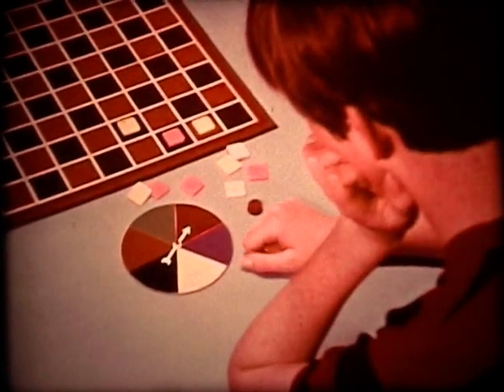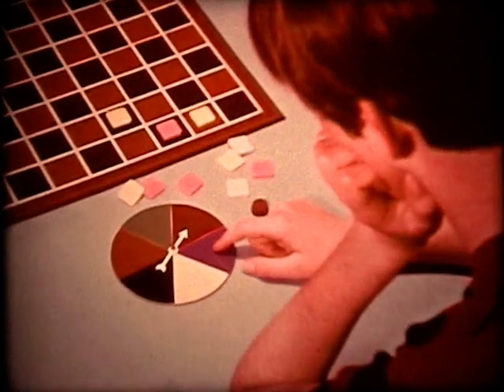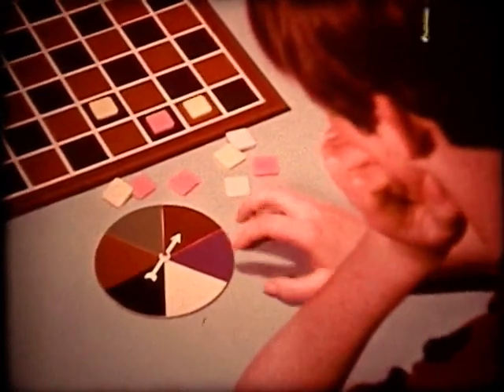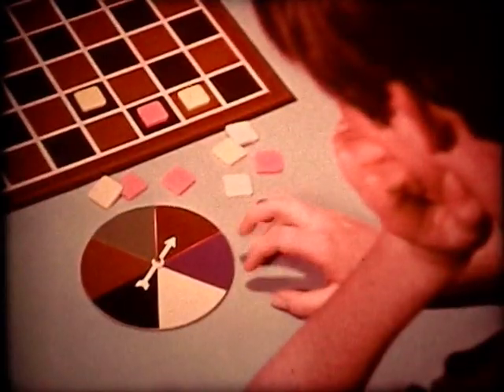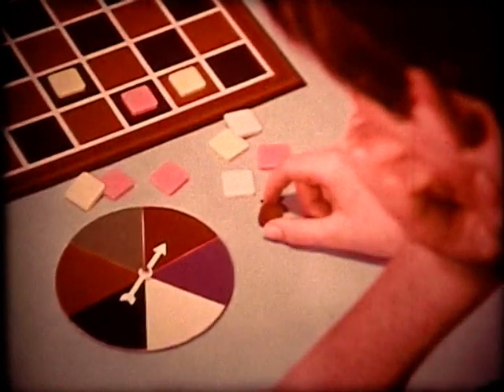Sue is wondering what the chances are that the arrow may stop on the blue area of the spinner and win her the game. If Sue knew something about probability, a branch of mathematics, she could easily tell what the chances are. Let's see how probability could help Sue by doing some experiments of our own.